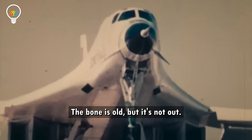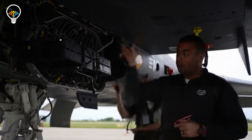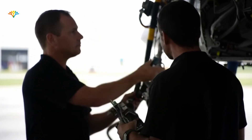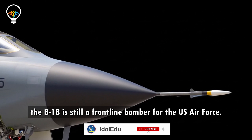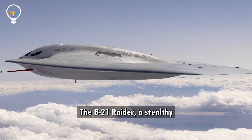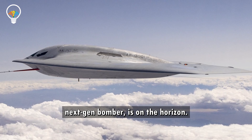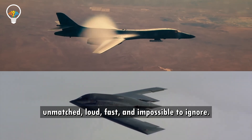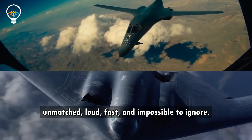The Bone is old, but it's not out. With upgrades to radar, targeting systems, and new weapons compatibility, the B-1B is still a frontline bomber for the U.S. Air Force. But the clock is ticking. The B-21 Raider, a stealthy next-gen bomber, is on the horizon. Until then, the Bone remains unmatched — loud, fast, and impossible to ignore.